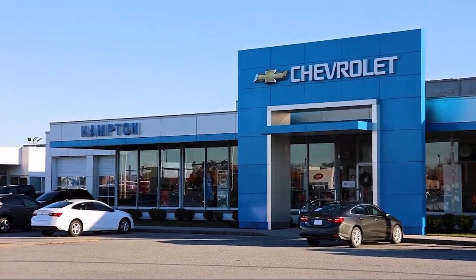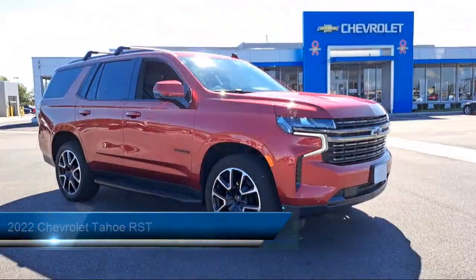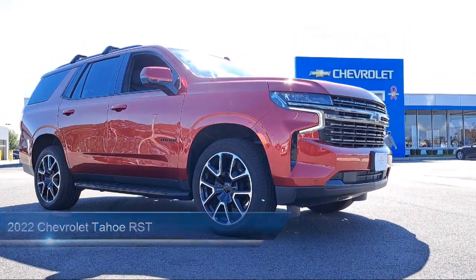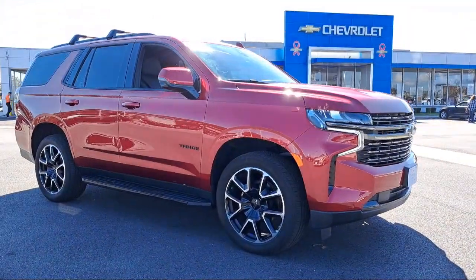Welcome to First Team Hampton Chevrolet. Here's a look at one of our great vehicles for sale. It comes equipped with a suspension package, hitch guidance, trailer sway control, auxiliary transmission oil cooler, and has less than 30,000 miles on the odometer.